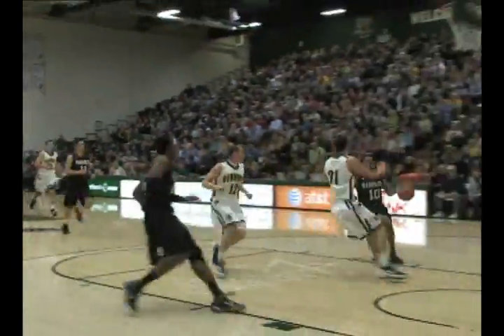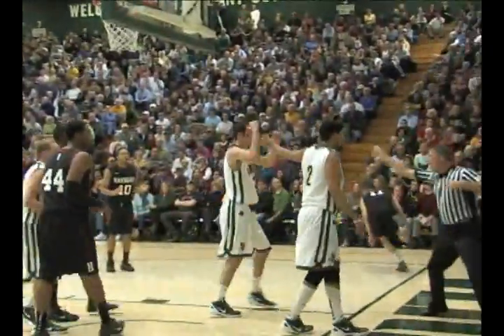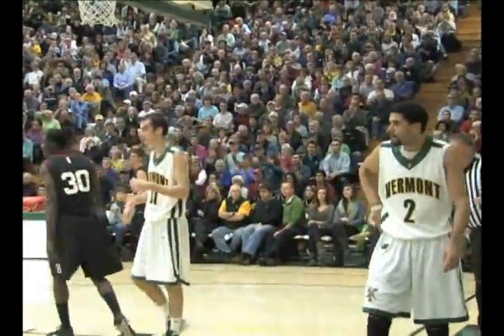Loose ball is picked up by Curry, back in transition. Brandon Curry stopped on the left wing by Rudd, finds McNally middle of the paint. He goes up, shot's blocked, and goes out of bounds off McNally.